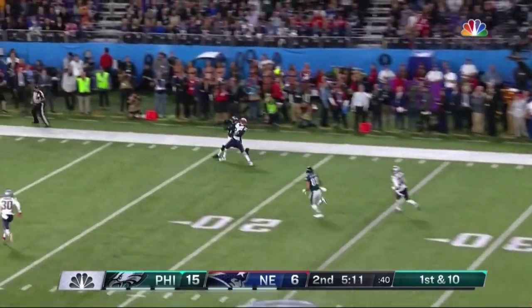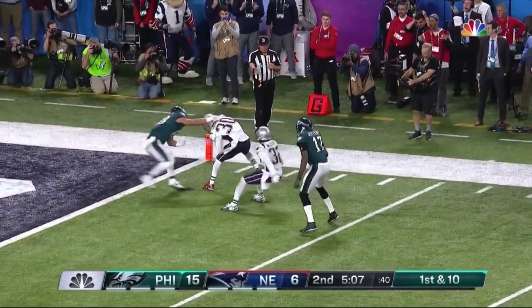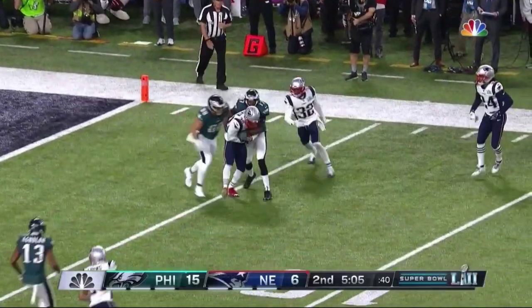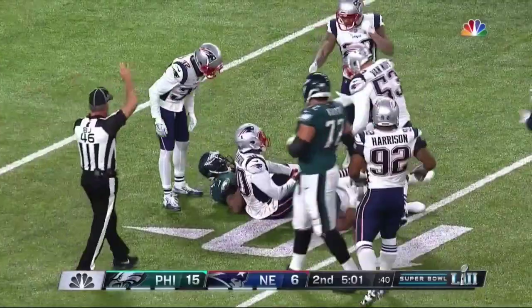First down — Foles going deep down the sideline, and it is juggled and intercepted by Harmon at the 3 yard line. Jeffrey couldn't handle it, and New England gets the takeaway.